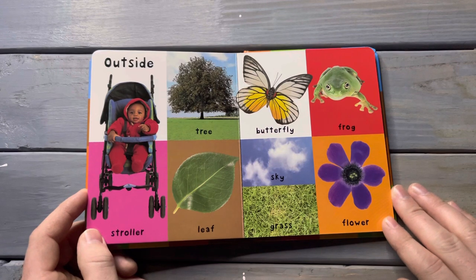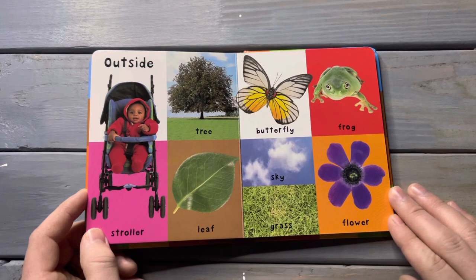Outside. Stroller, tree, leaf, butterfly, sky, grass, frog, flower.